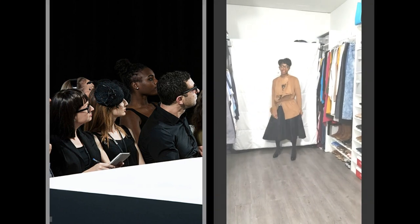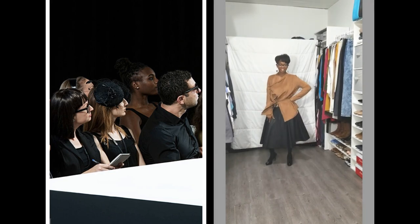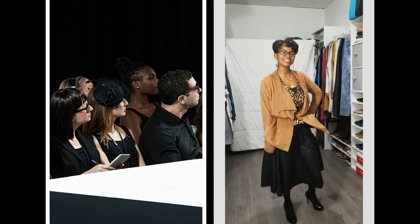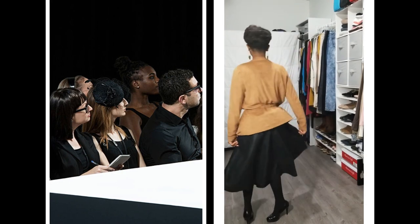Of course, in the fall we need animal prints and leather. This lightweight A-line leather skirt is perfectly paired with this lightweight suede jacket. Animal prints can be tastefully worn by toning it down and wearing it with solids - we don't want to be too wild with our prints.